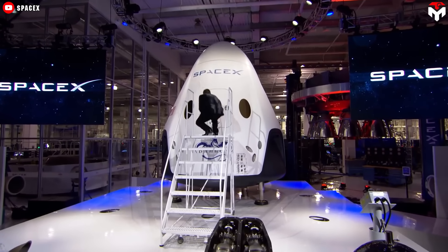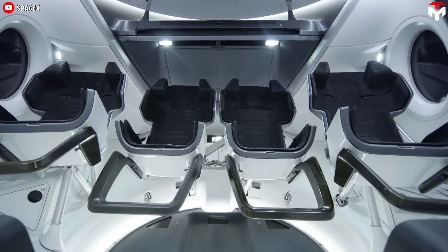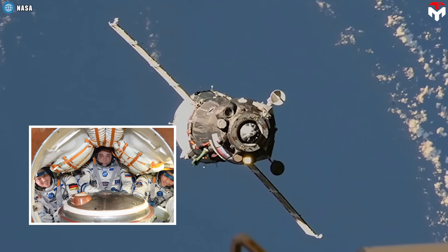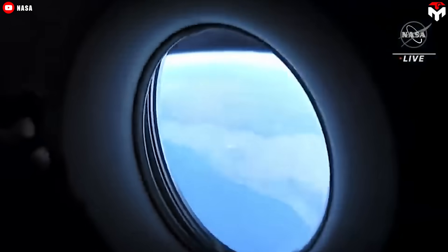The question now is: is the inside also that stunning? The interior of the Dragon is the thing that stands out the most about the spacecraft. When compared to Russia's Soyuz, the difference in experience is like flying economy versus business class — except in this case, the business class option is much cheaper.